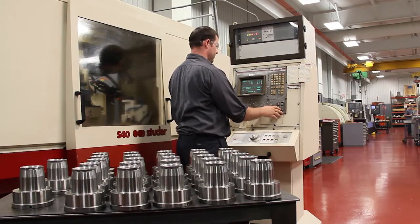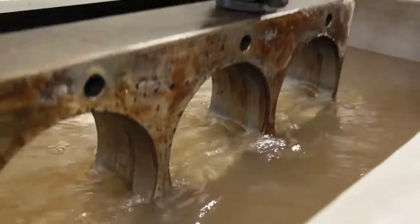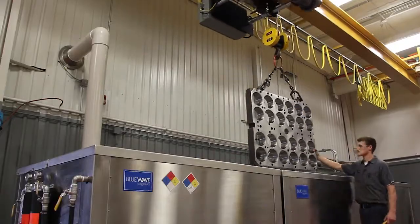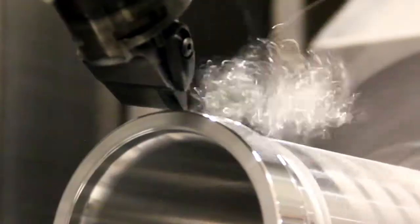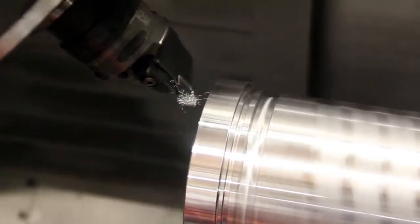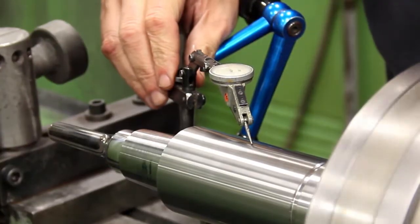We can also provide better customer service by maintaining a high level of documentation throughout the design production stage of the mold. The Sperry Plastics tool shop stays competitive with external tool vendors with their 24-7 operation schedule, low hourly shop rate, and their wide variety of manufacturing capabilities.